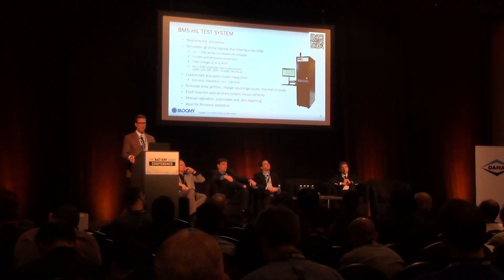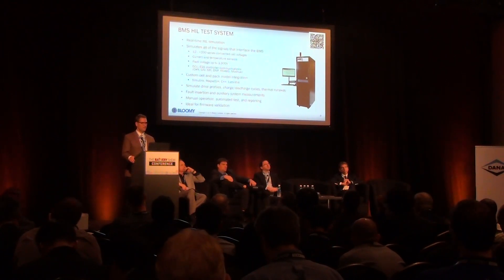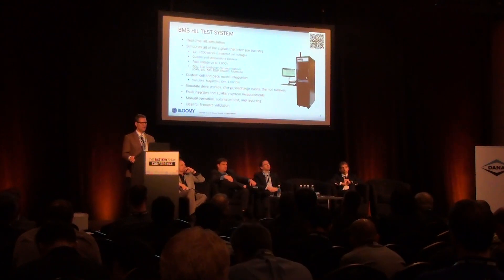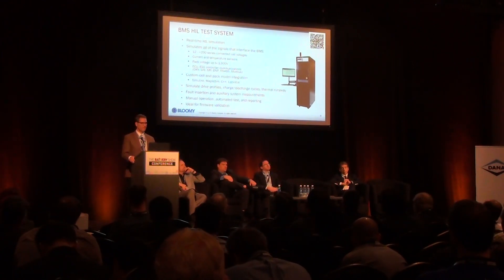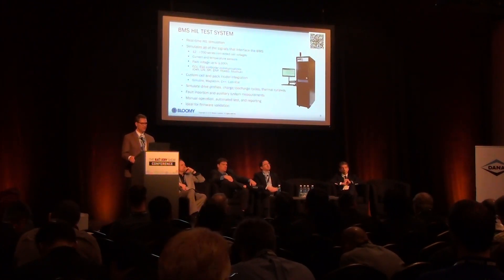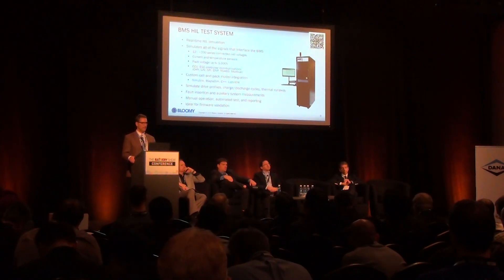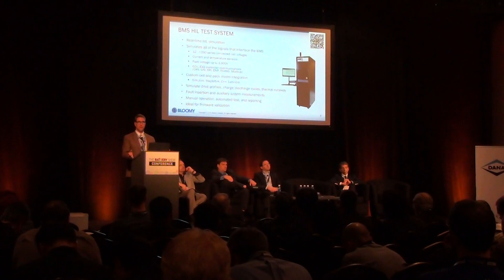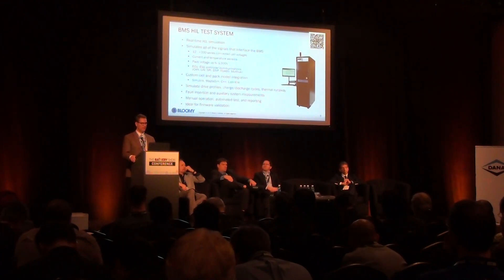Bloomy's BMS hardware-in-the-loop test system consists of a real-time hardware-in-the-loop simulation of the entire pack. It can simulate all of the signals that the BMS will see, including up to 200 or more series-connected cells, current and temperature sensors, pack voltage, ECU, and EMS — or, in the case of an energy storage system, the master controller communications. It runs one or many models in real time.